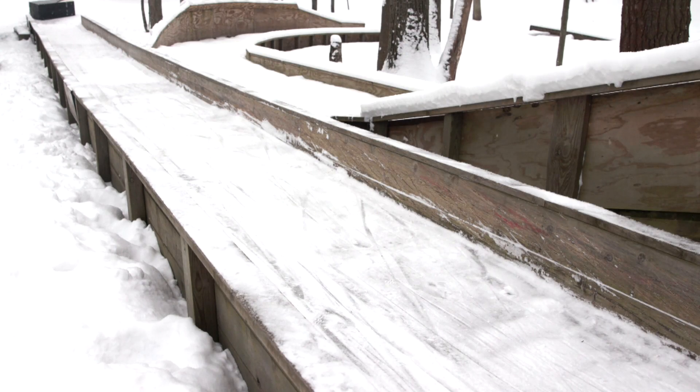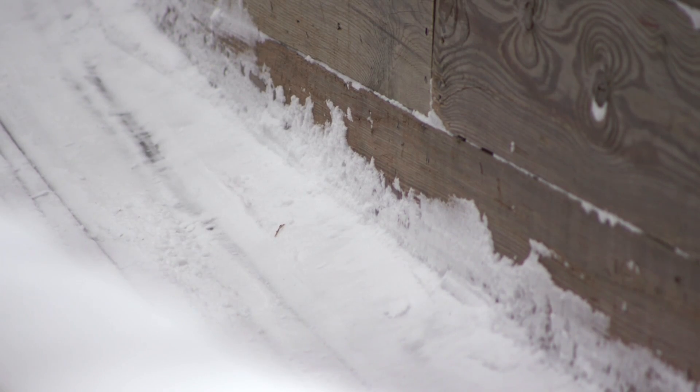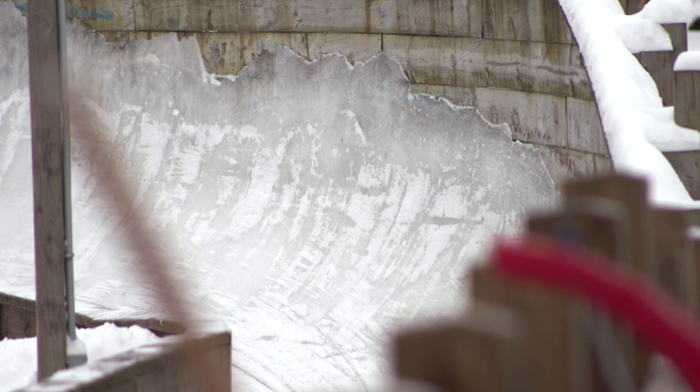We have a Kunstbahn track. In German that means it's an artificial track. So we have these walls here that we build ice up on. We do need a decent base of snow so that we shovel snow into the track, we turn it into slush, we pack that down and let it freeze — and we do that several times so we get enough ice.